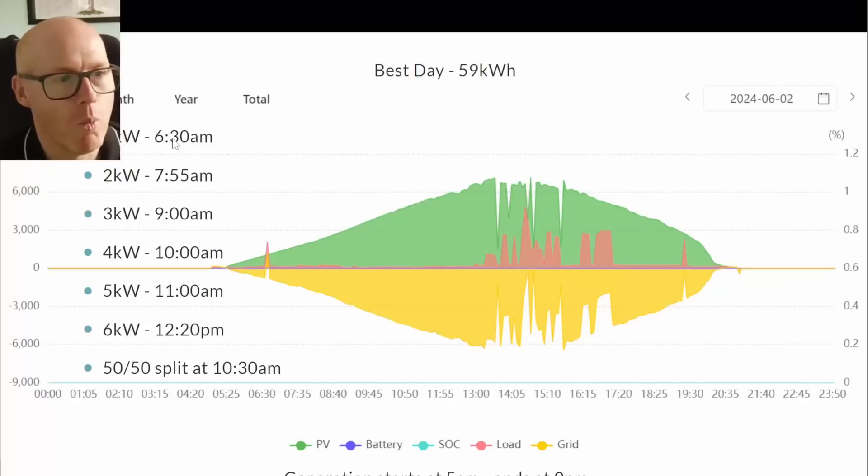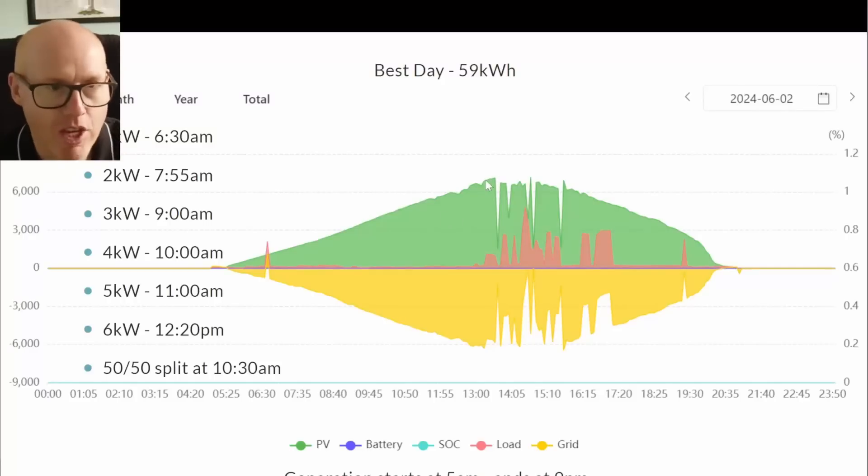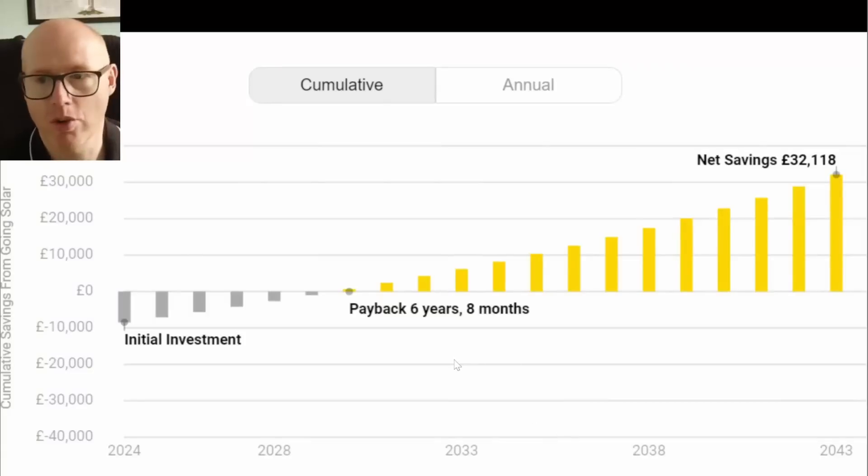Our best day was 59 kilowatt hours on the 2nd of June. Generation started at 5 a.m.; by 6:30 a.m. we were producing 1 kilowatt, 2 kilowatts at 7:55, 3 kilowatts at 9 a.m., 4 kilowatts at 10 a.m., 5 kilowatts at 11 a.m., and 6 kilowatts at 12:20. We didn't reach the 7 kilowatt peak because panel temperatures had risen through the morning, reducing efficiency. Generation continued until 9 p.m., with the 50/50 split between array halves occurring at 10:30 a.m.